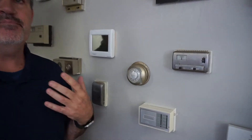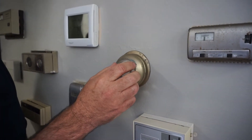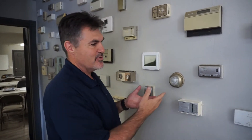Another one that Honeywell made is this T86 thermostat that's in millions of homes, and this thermostat's kind of special. It came out of a little house in Blanchard, Oklahoma, and I guess the husband and wife argued over the thermostat so much that their thumb wore the paint off of that little circle there. So we kept that one.